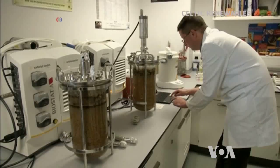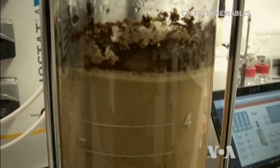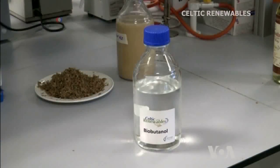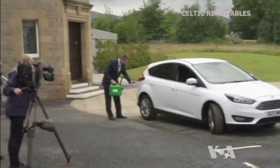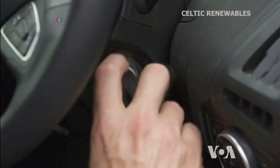Edinburgh-based Celtic Renewables decided to use an old fermentation process to turn it into fuel. At a recent demonstration, a clear liquid called biobutanol was added to the tank of an ordinary Ford car.